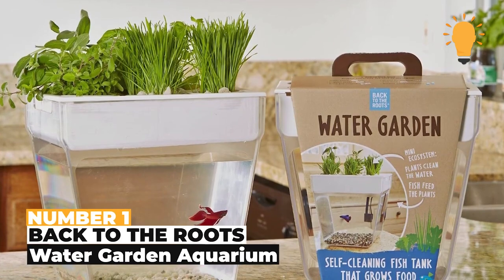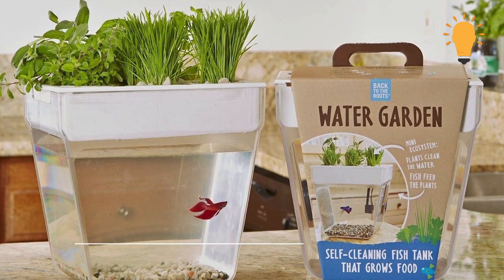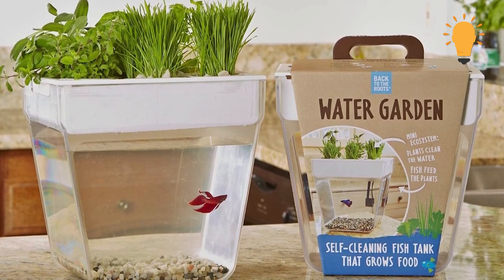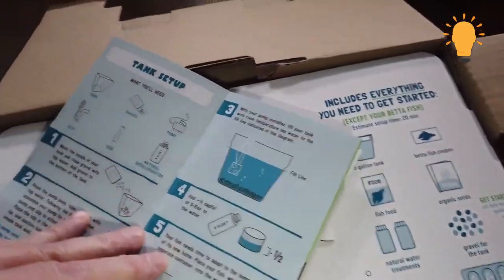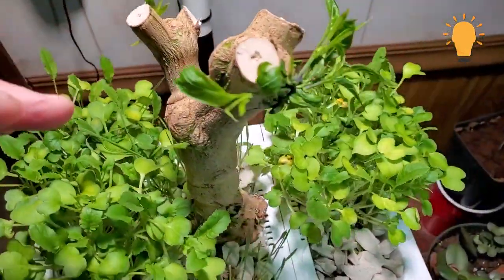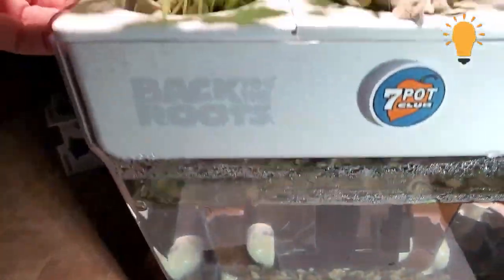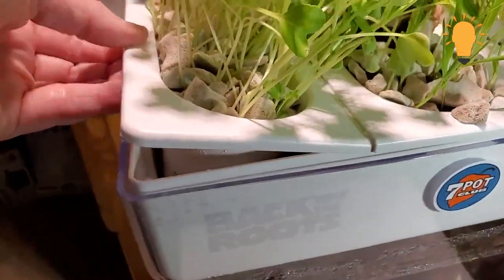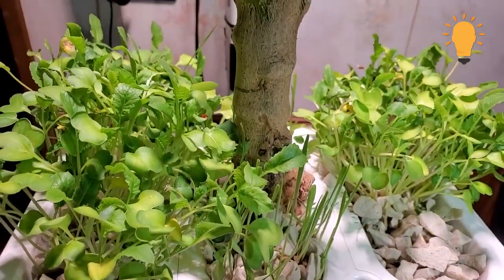Number 1: Back to the Roots Water Garden Aquarium. A multiple-purpose aquarium — how amazing is that? The Back to the Roots Water Garden Aquarium allows you to water your plants, and the excess water is then used for your fish. The plants clean the water and the fish waste fertilizes the plant. It truly is Back to the Roots and is just perfect for interior home decor while maintaining the beauty of nature.